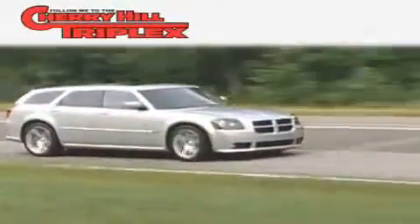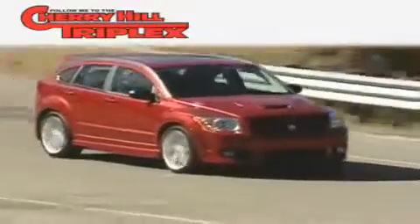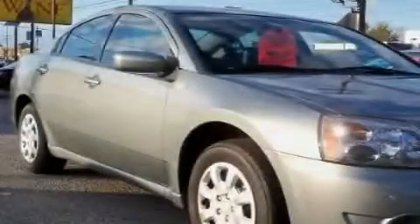Another fine vehicle offered by Cherry Hill Triplex. This is a 2007 Mitsubishi Galant. It features a 2.4-liter four-cylinder engine and an automatic transmission.